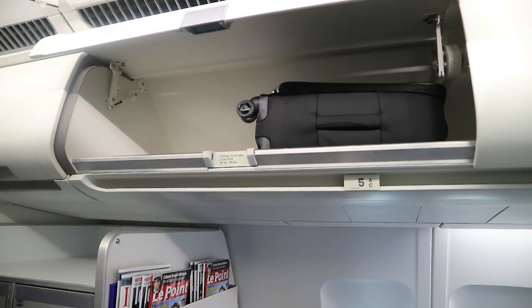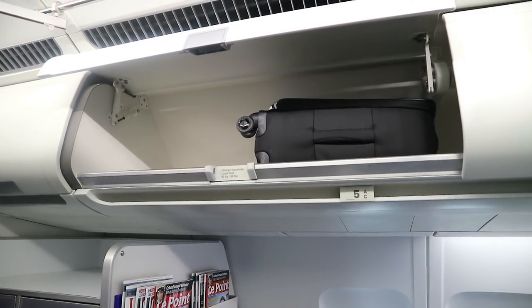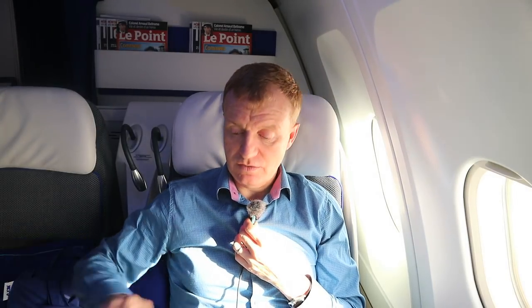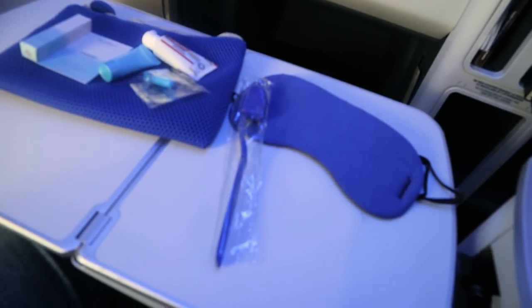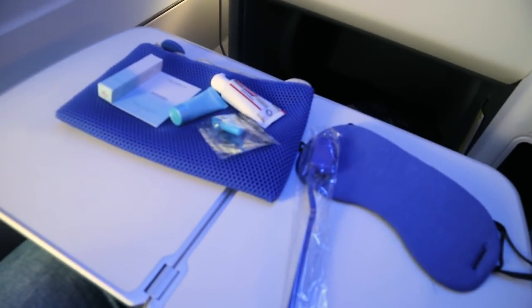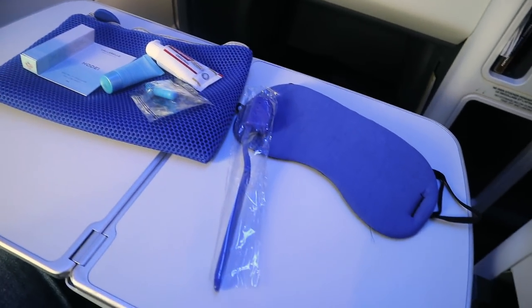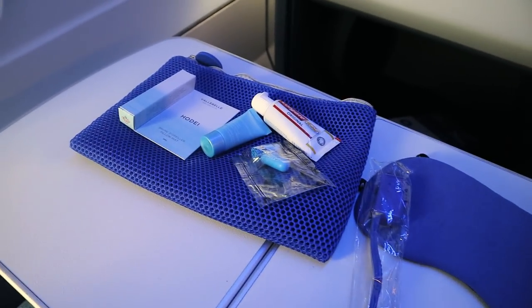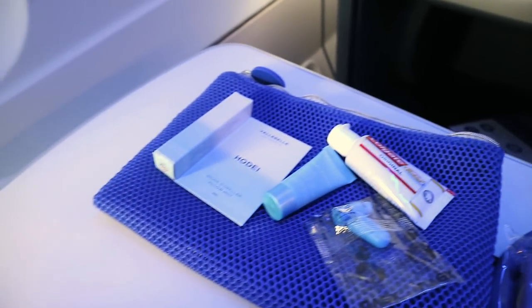The overhead lockers aren't the largest — with a standard size wheelie bag, you do have to turn it sideways to get it in. The amenity bag contains a bag for shoes, covers for earphones, a pair of slippers, and a pair of flight socks. As well as those, there's a smaller bag with an eye mask, earplugs, toothbrush, toothpaste, and some Clarins products — a Hydra Essential moisturiser and a pillow mist.